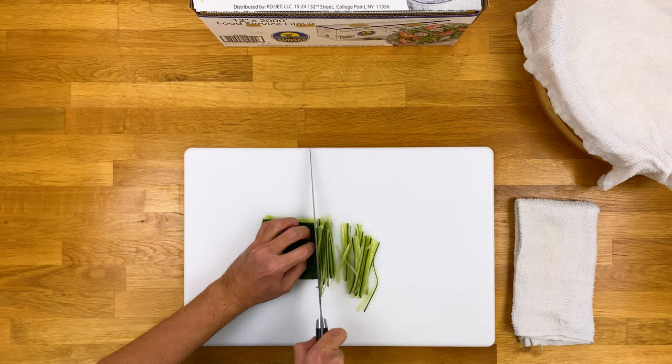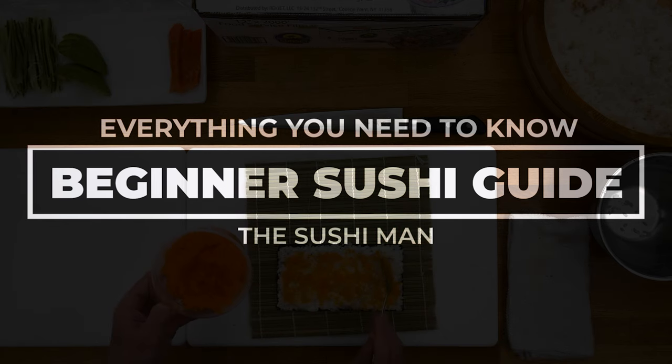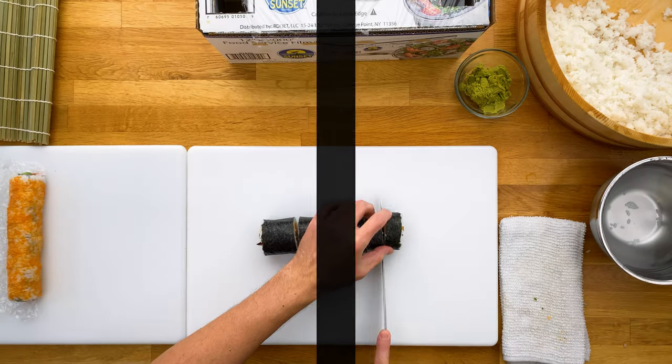What's going on everyone, Jun with the Sushi Man, and in today's video, I'll be going over everything you need to know about sushi. This is a beginner's guide, really covering the basics of what sushi is and what you need to know in order to start enjoying sushi.